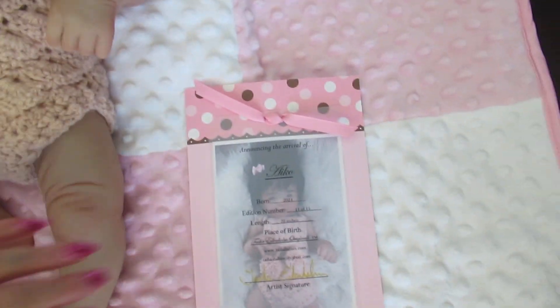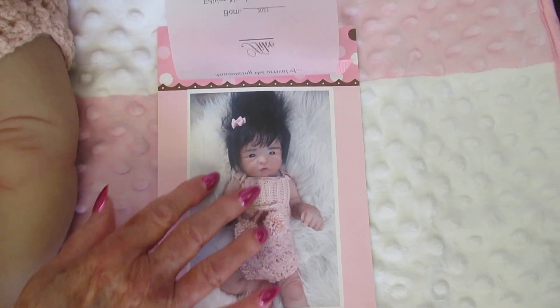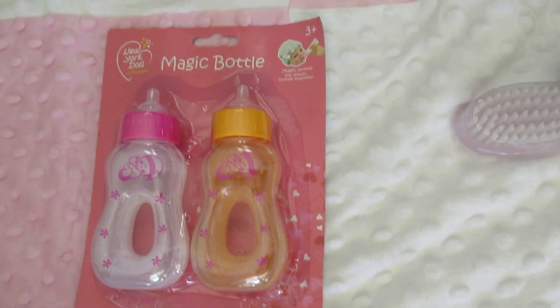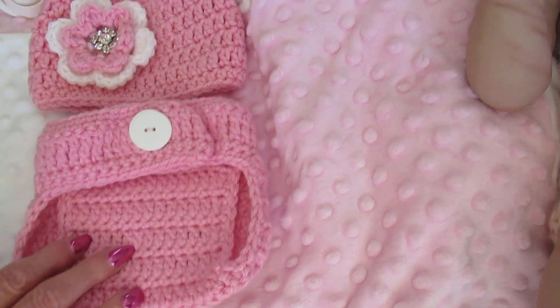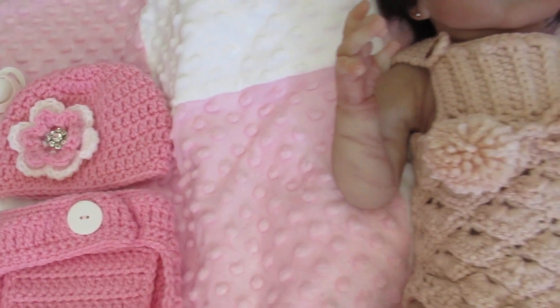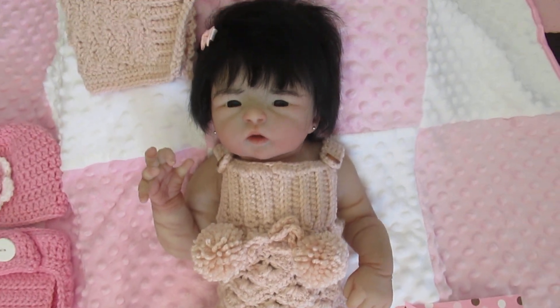This is a certificate — isn't this nice? Tasha sends this with all her babies. You're also going to get the magic bottles, which are fun. My niece crocheted the outfit and the little hat — she crochets for us and does a great job. And the blanket is gorgeous too — you'll be getting that as well.